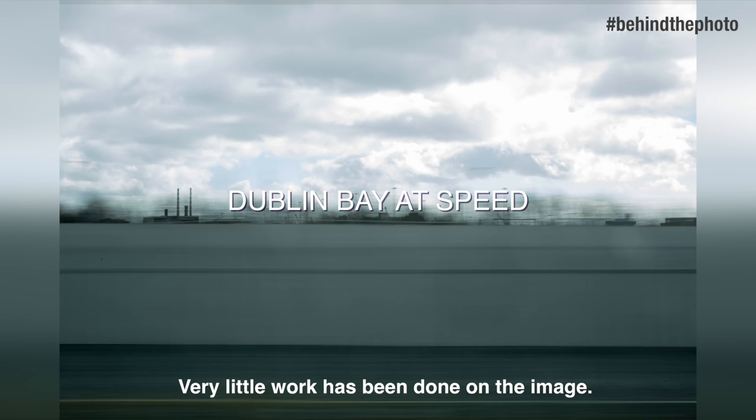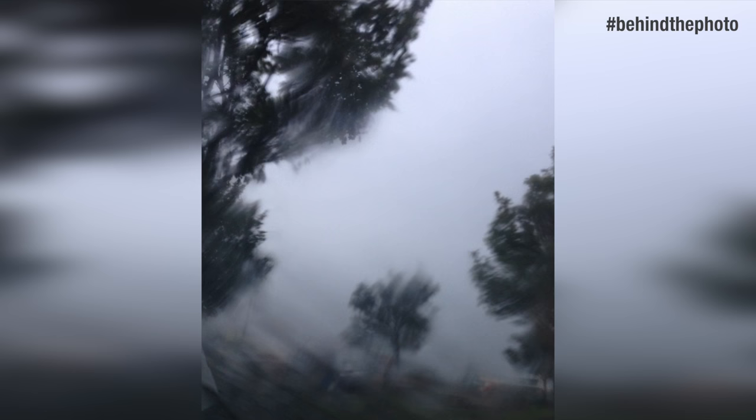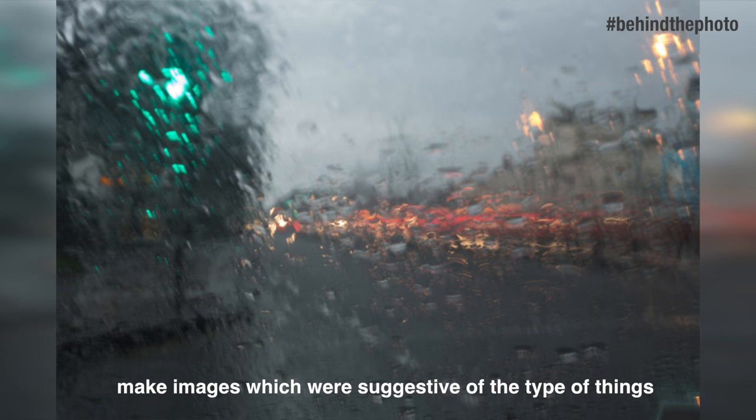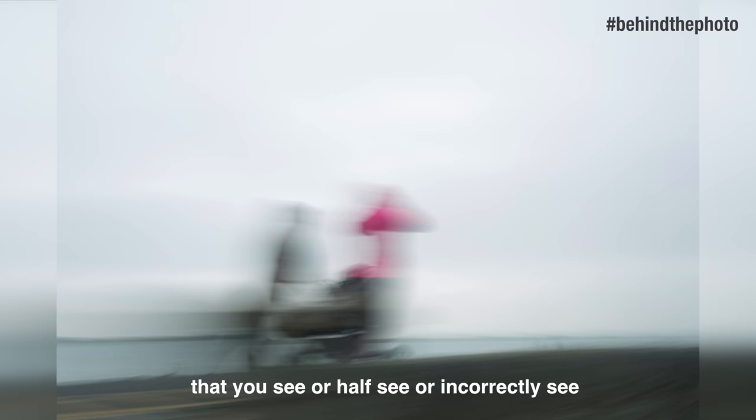Very little work has been done on the image. The idea was to produce degrees of blur in the foreground. What I was trying to do with that project was to capture or make images which were suggestive of the type of things that you see — or have seen, or incorrectly see — described as something that you've seen out of the corner of your eye.